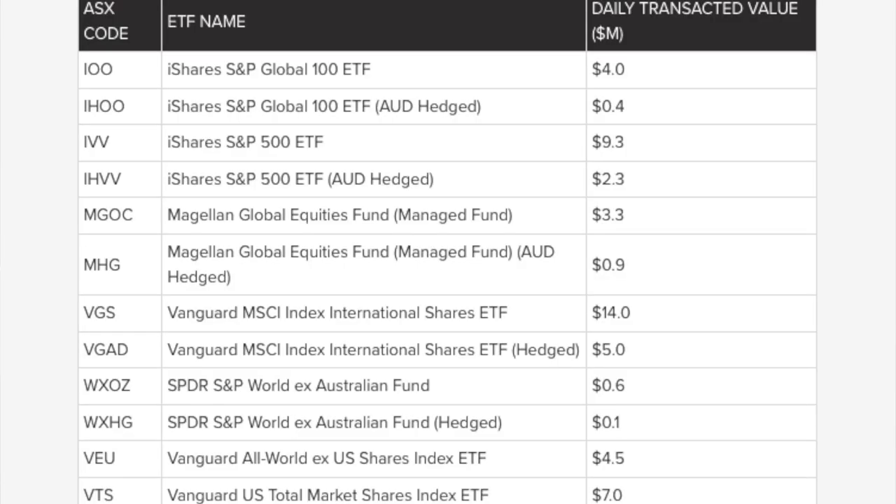The next metric is liquidity — how much daily turnover there is in these ETFs. This is important because you want to know you can get in and out easily without relying on market makers to provide liquidity. The great news is that all of the largest global ETFs now have over a million dollars of volume per day, with the largest volume coming in VGS and IVV, which have over $9 million per day of turnover — making them very easy to get in and out of.